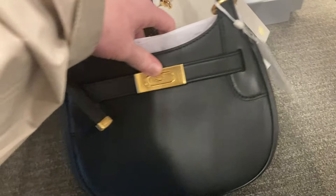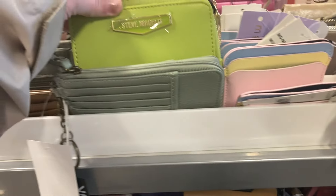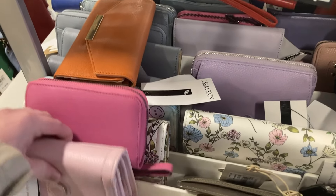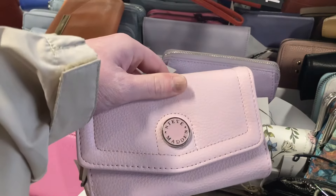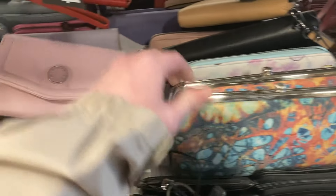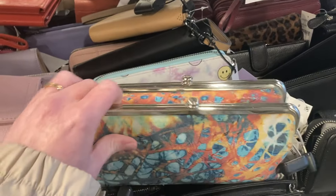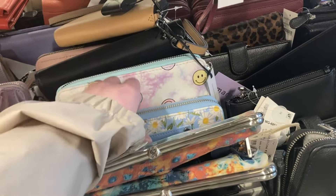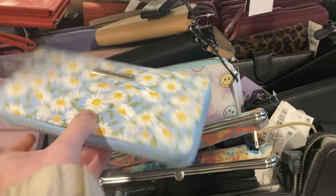Some classy Tory Burch bags, particularly this black saddle bag. I am a saddle bag girl — I just think they're such a fun shape. More wallets; these were a lot of Steve Madden. I'm particularly drawn to all of the vibrant colors from Steve Madden and I think they're a great price for not a lot of money. Kicking myself for not buying this Hobo International wallet — looking back at it, it's just so unique. I really am drawn to that tie-dye.